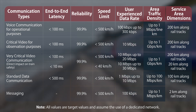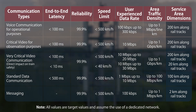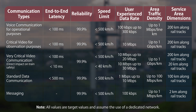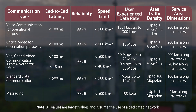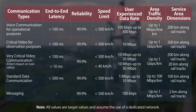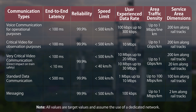We also have area traffic density — the amount of traffic that can be supported within a particular area in terms of throughput — and the service area dimension, defining how large an area this service can cover. The video can be paused to examine each of these performance characteristics in turn. What we can see is that we're able to provide a diverse set of performance parameters for lots of different scenarios that may be encountered within the rail network.